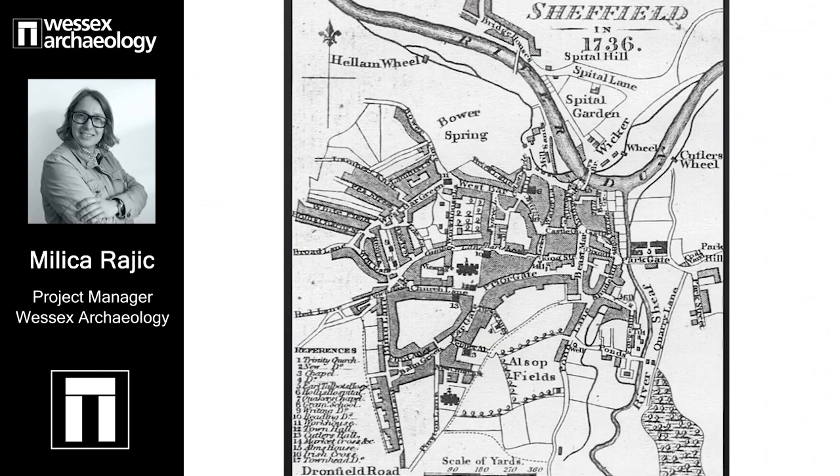This is the Gosling map of 1736, which shows three long developed blocks. There is one block here, another above, and a third above them. Those blocks are divided by streets known as Hollis Charity Street, which became Hollis Croft, and Whitefield, which is now Whitecroft. What you can't see here is Garden Street, simply because it had not been laid out at this time.